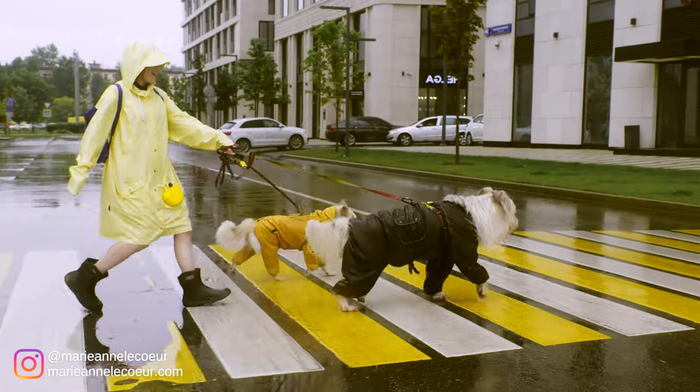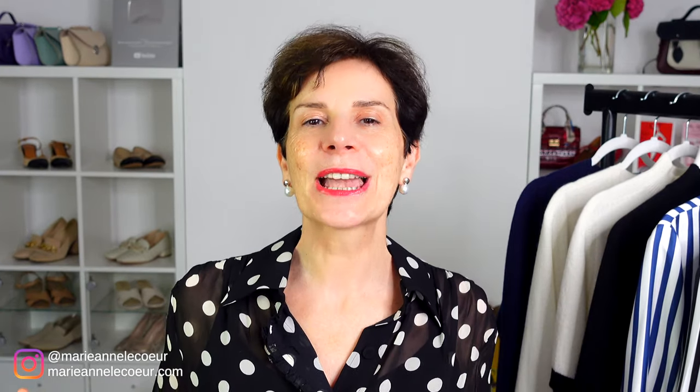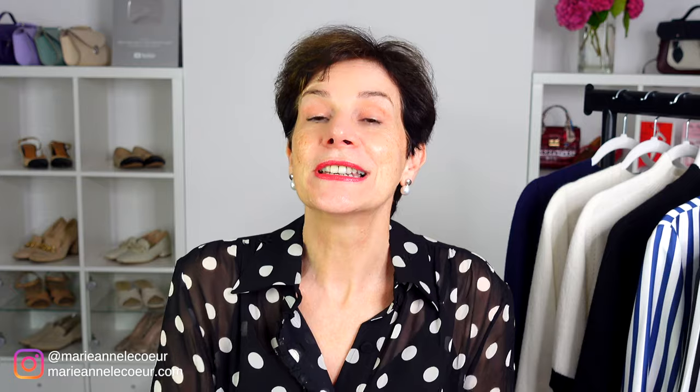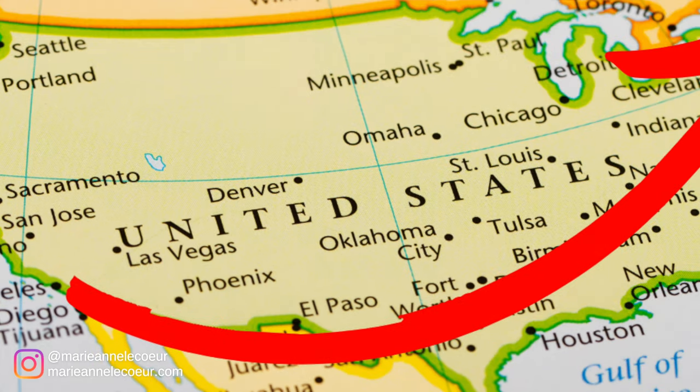What happens when you move from a hot climate to a cooler one and you know nothing about layering? This happened to a client of mine who was living in California and she moved to the East Coast, where it is cooler. She wanted versatility, she wanted elegance, she wanted natural fabrics.